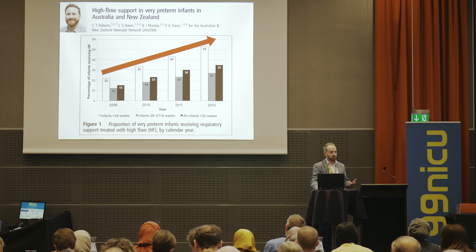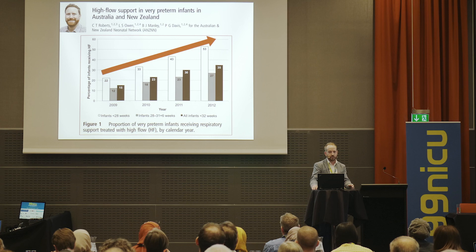Where there is a lot of evidence for an advantage over CPAP is with nasal trauma in preterm infants. You no longer need to ask that question — high flow causes a lot less nasal trauma in preterm infants than traditional CPAP interfaces. Those potential advantages have caused a dramatic rise in high flow use, with some people having completely converted to it.